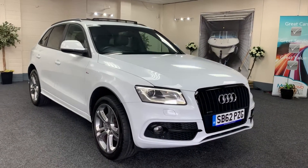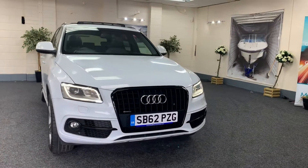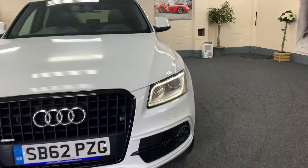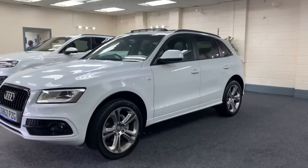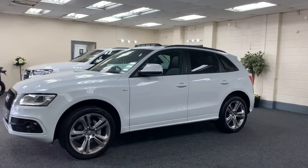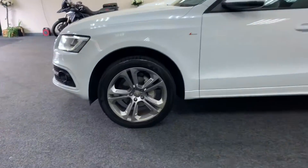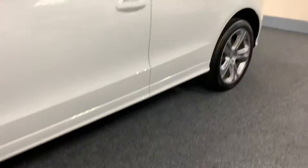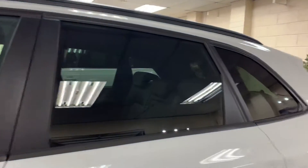Here we have a 2013 Audi Q5 — this is the two-litre diesel S Line Plus, finished in metallic Fiji White with a full black leather interior. It's got the upgraded 20-inch Aloe wheels, which are all in fantastic condition, and factory privacy glass — it's all black from the windows instead of chrome.